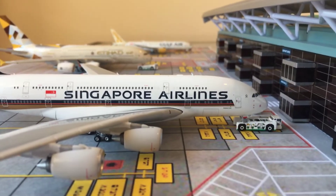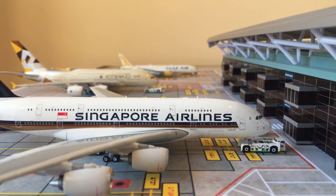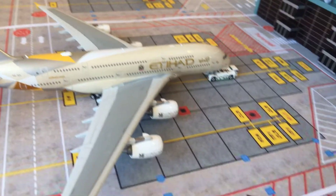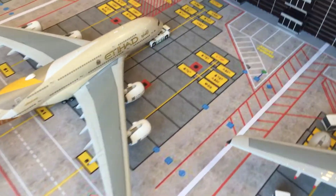Here we have a Singapore Airlines A380-800 that's just about to push back to Singapore. Here we have another A380-800 that's getting towed to the gate, and will head to Abu Dhabi in a few hours.